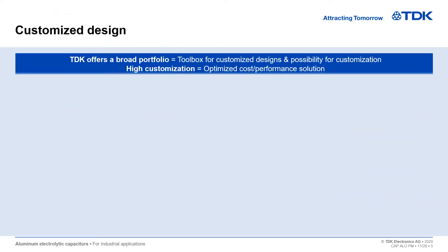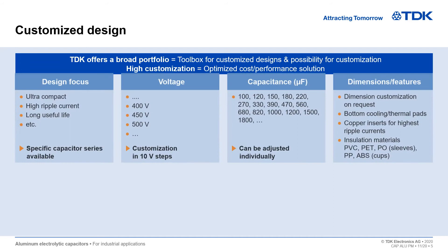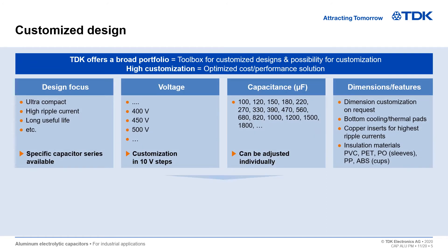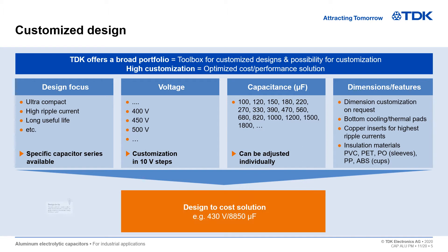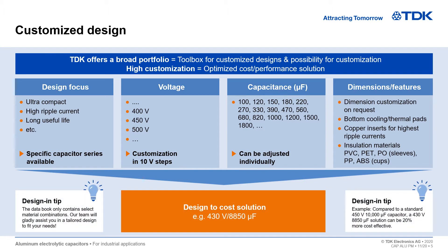Our aluminum electrolytic capacitors are available in highly customized designs. We offer specific capacitor series, customization in 10-volt steps, and individually adjusted capacitance. The aim of our customer-specific designs is to offer design-to-cost solutions with a great cost benefit for our customers, while also keeping our standard toolbox.